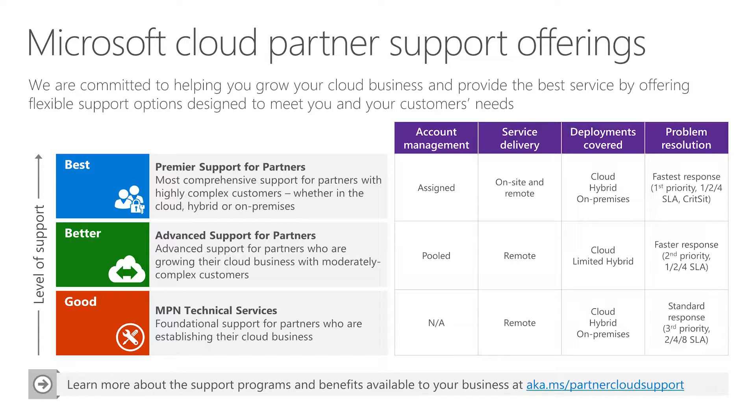MPN Technical Services is a path that allows partners to create a support ticket using MPN benefits, and it saves the $495 that it would normally cost to create a support incident. You can see the details about the offering along with the service level agreement and response times. Oftentimes I get requests from partners who have a ticket created under this offering and they're looking for help in getting it escalated. Unfortunately, escalation assistance isn't part of this offering. Ultimately, if this service offering makes the most sense for you as a partner, then go for it.